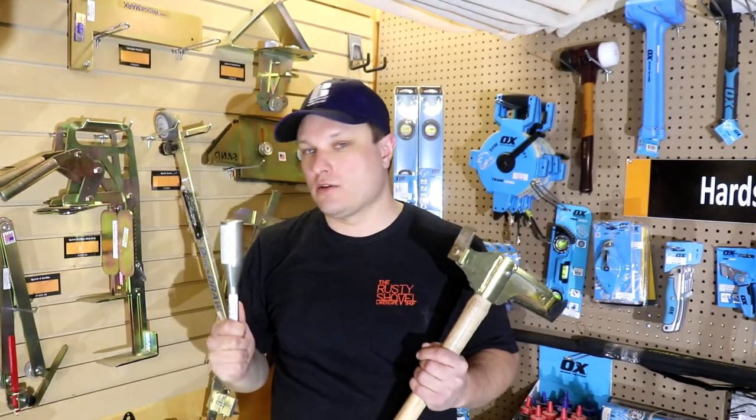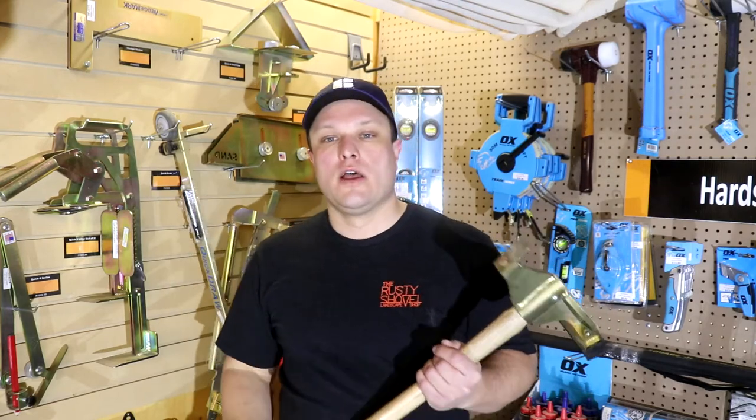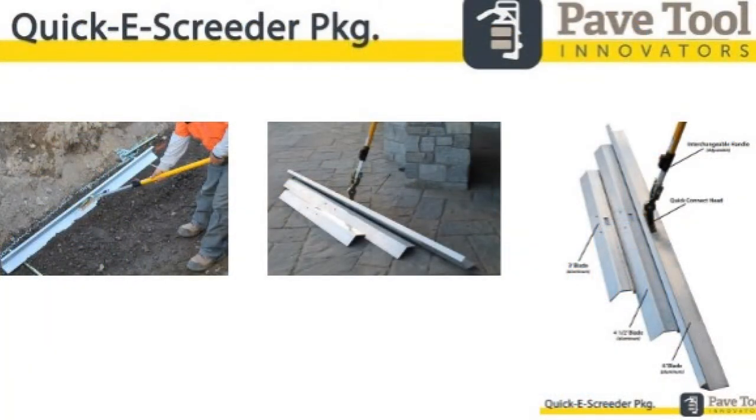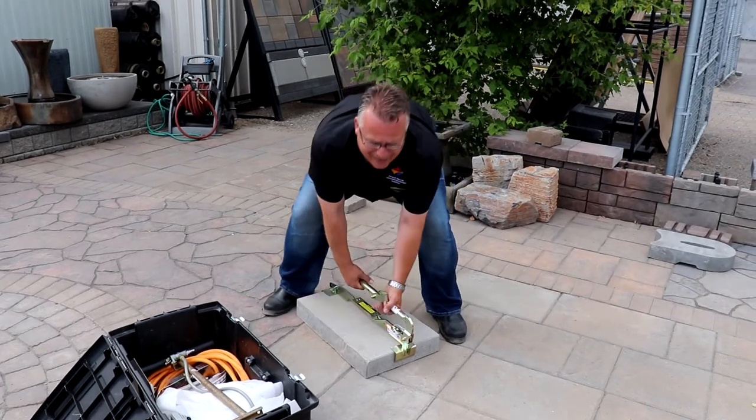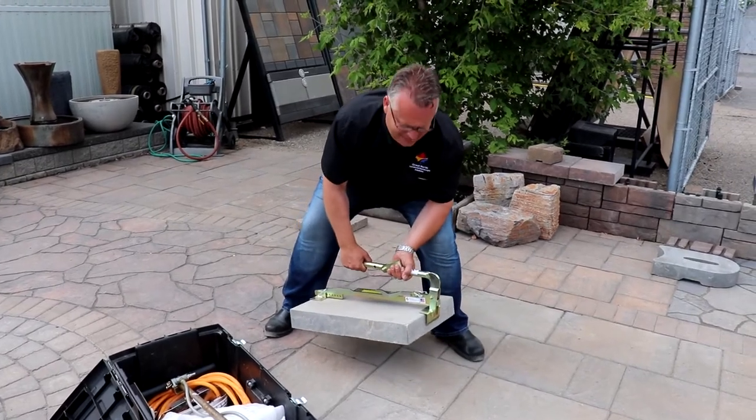This drill bit insert lets you pound spikes in with a hammer drill on pave edge, as opposed to using a hammer — just incredible. The stand-up screeder package is a must-have in my opinion for any hardscape crew, to get your guys up off their knees and do that screed layer from a standing position. The other thing is lifting clamps — clamps that help you lift by machine, and more ergonomically lift the heavy block we work with, as opposed to just muscling it the old-fashioned way.